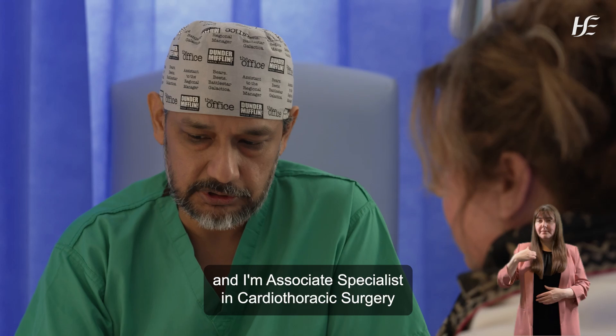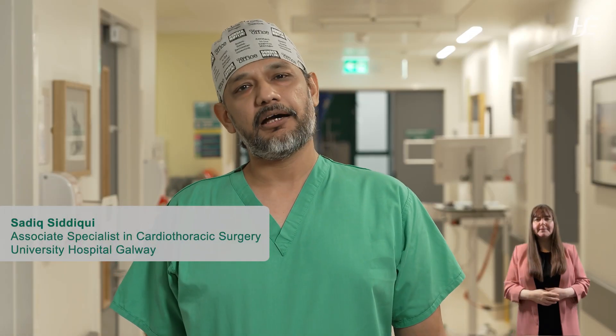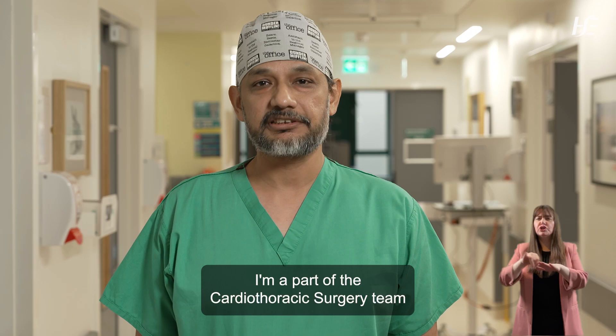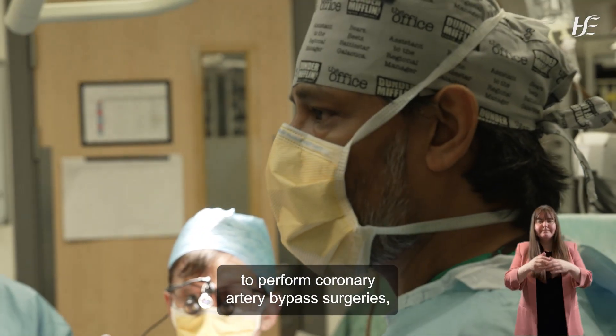My name is Sadek Sadeki and I'm Associate Specialist in Cardiothoracic Surgery at University Hospital Galway. I'm part of the Cardiothoracic Surgery team and part of our job is to perform coronary artery bypass surgeries.